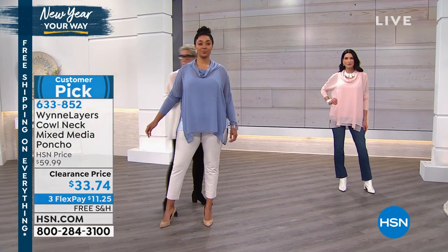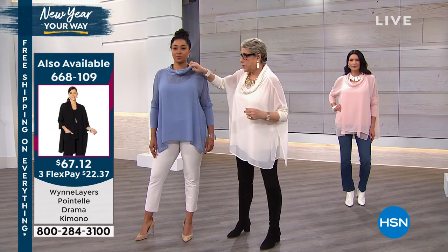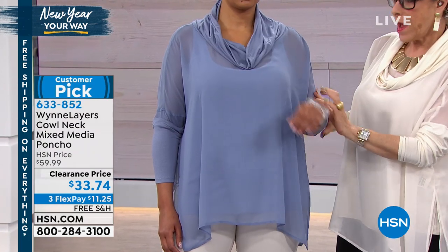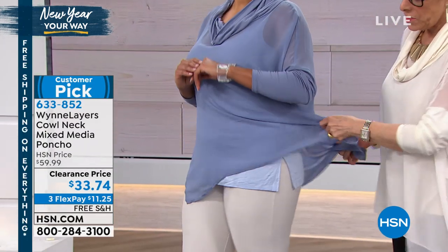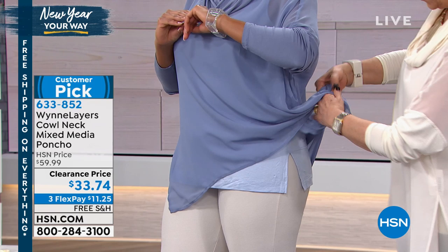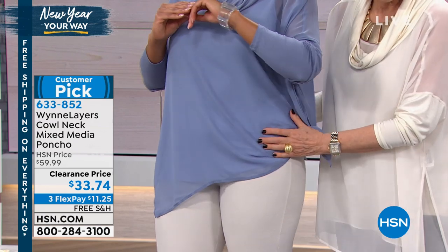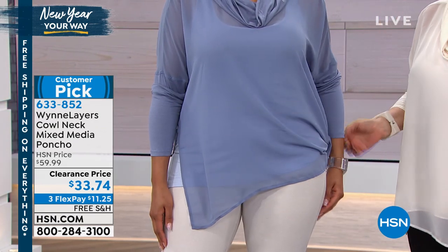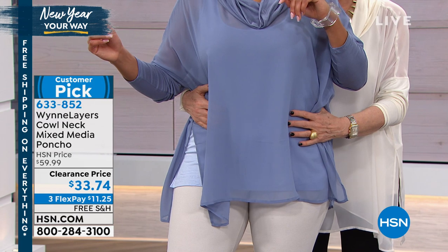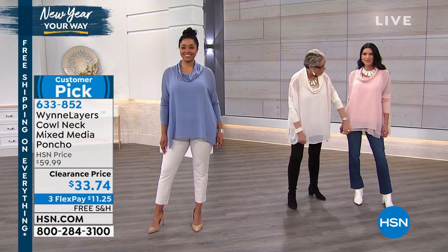Extra small through 3X, machine washable — just dry flat. This is rayon span, so it's mixed media. You've got this wonderful generous cowl neck, and the rayon span sleeve. You can do so many fun things — you've got a beautiful blue two-pack tank underneath. You can tuck it, you can do asymmetry, you can tie the pieces together, or you can put a belt in front, which is a cool look.